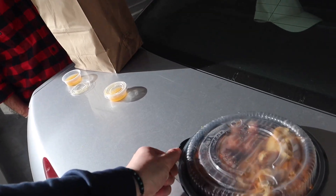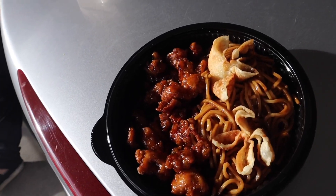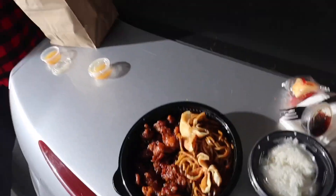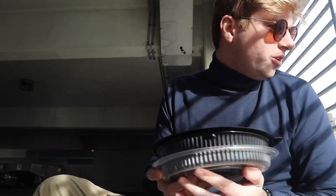Oh my god, seriously, check it out! This is called the General's Orange Chicken with chow mein and the sticky rice. Let's give this a taste test. Oh, I think — are these wontons? Oh wow, I think they put wontons in here!